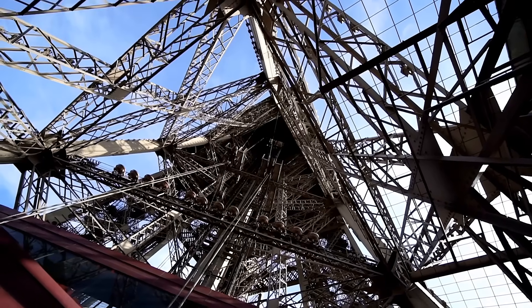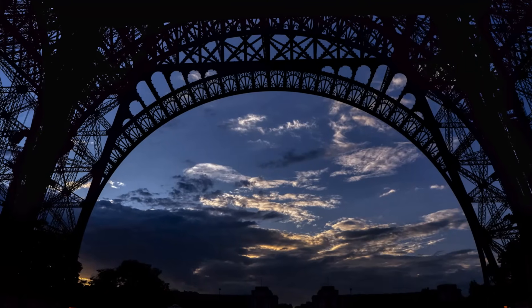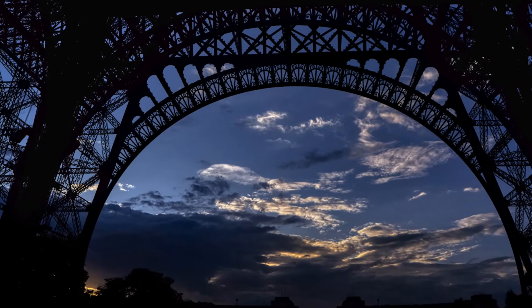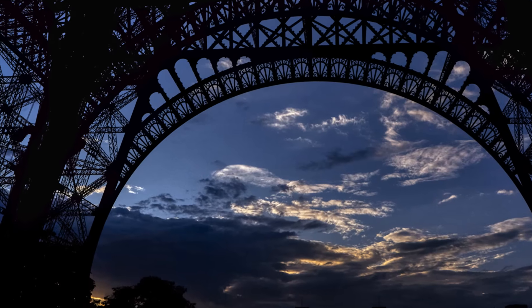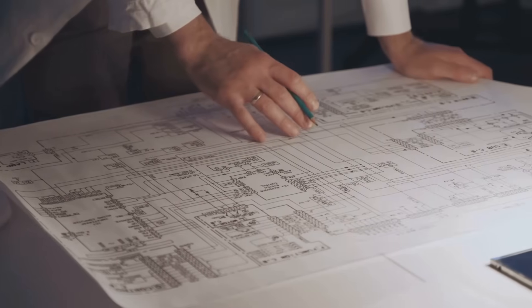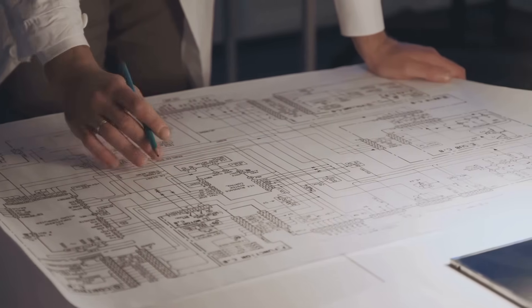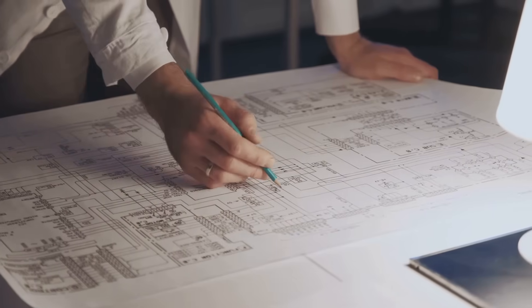Let's now dive deeper and understand the key facts about the birth of the Eiffel Tower. Primary purpose: to serve as the magnificent entrance arch and centerpiece for the 1889 Exposition Universelle World's Fair. Construction dates: construction started on January 28, 1887, and the main structural work was completed on March 31, 1889.